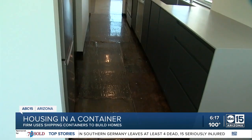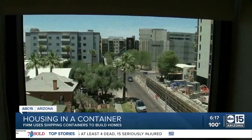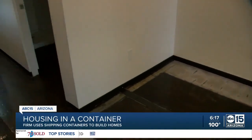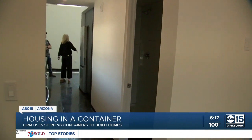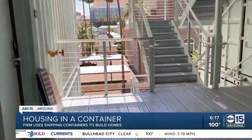I think everybody's looking at them differently now and seeing how we can produce buildings out of them. When Local Studio, the Phoenix-based company which built Ida, first conceived of using cargo containers for housing, their idea was panned as a dumpster project. Seven years and five developments later, no one is saying that now.